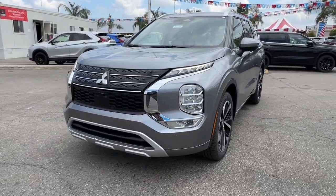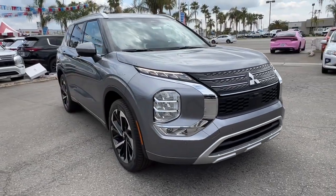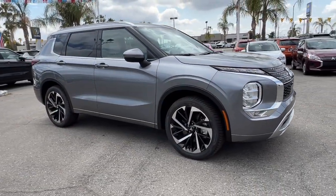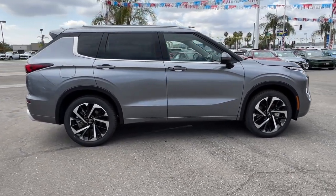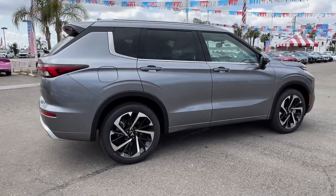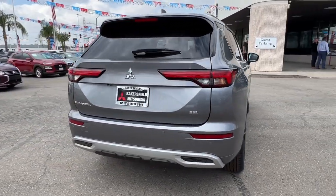You just found the 2023 Mitsubishi Outlander. Here's a family-friendly Outlander designed with your lifestyle in mind, styled with fresh modern flair and available with features such as all-wheel drive and three-row seating. This sleek, contemporary crossover brings convenience and versatility to every journey.